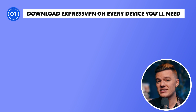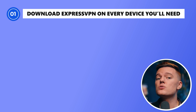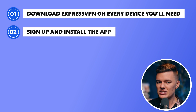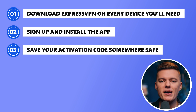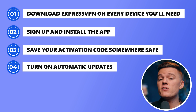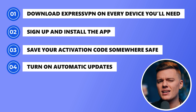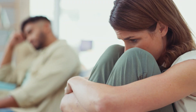So here's what you need to do before you get to China. Download ExpressVPN on every device you'll need — your phone, laptop, tablet, and everything else. Get it all set up while you still have unrestricted internet access. Sign up and install the app directly from ExpressVPN's official website. Also make sure you save your activation code somewhere safe — screenshot it, email it to yourself, whatever works. Turn on automatic updates, since ExpressVPN regularly updates to bypass China's blocks and running an outdated version could cause problems. And if you're traveling with others, make sure they download it too.